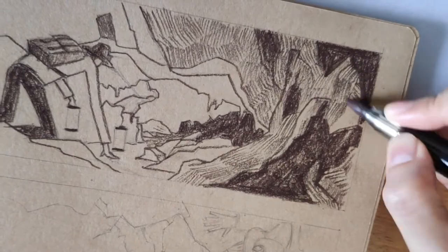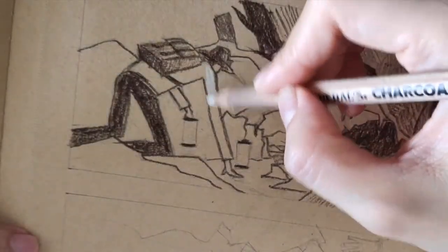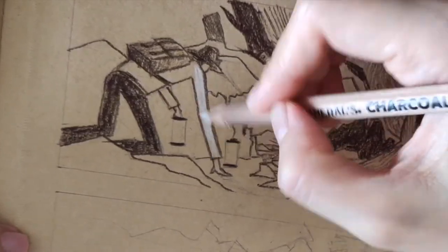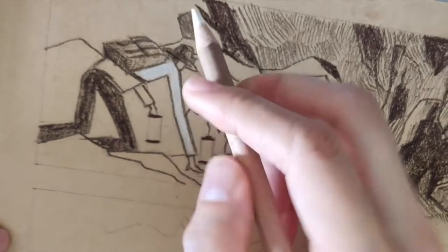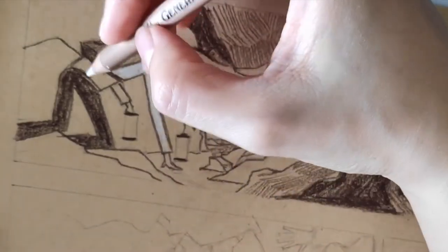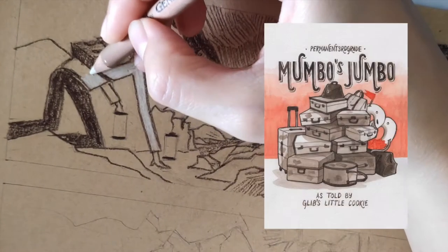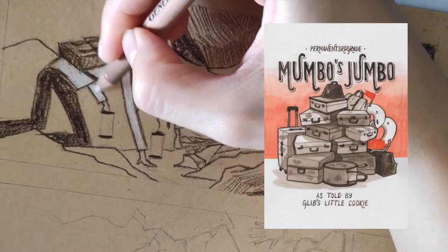I was quite late into trying a different approach. It was 2016 when I decided to try writing a simple short story instead of an outline. I wanted to see if that would work to get me to start and finish a small comic book project. That experiment was what got me to create Mumbo's Jumbo. It worked so well that I've been applying it ever since.